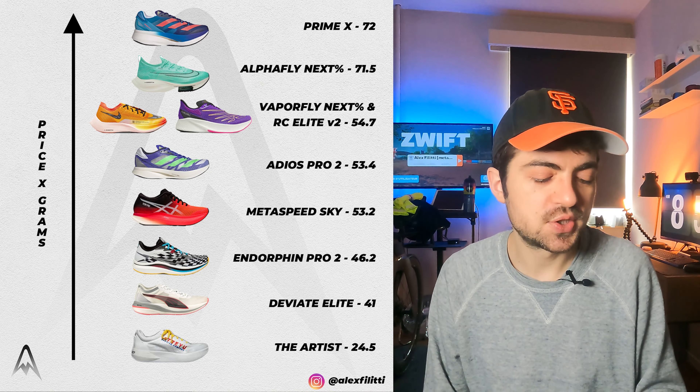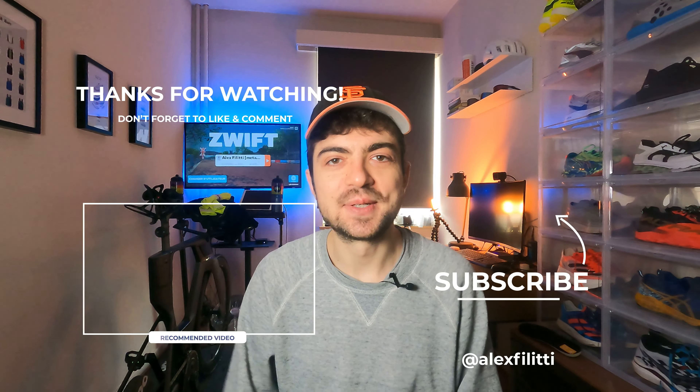I hope this was helpful and that you learned something. I know these may not be the most conventional metrics to look at when purchasing super shoes, but I think they make some sense, and it's something I hadn't come across on YouTube or Instagram. Let me know in the comments if you enjoyed this type of content — we can do more of it. Thanks for watching, enjoy your run, enjoy your ride, and go beyond your limits. See you in the next one, bye!